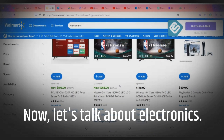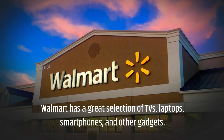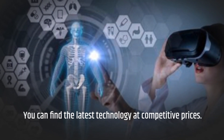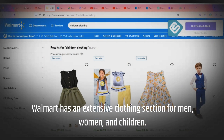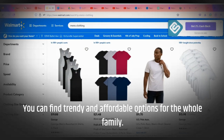Now let's talk about electronics. Walmart has a great selection of TVs, laptops, smartphones, and other gadgets. You can find the latest technology at competitive prices. Looking for affordable clothing? Walmart has an extensive clothing section for men, women, and children. You can find trendy and affordable options for the whole family.